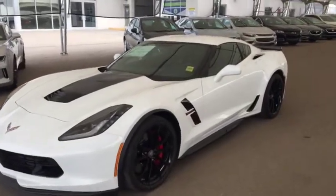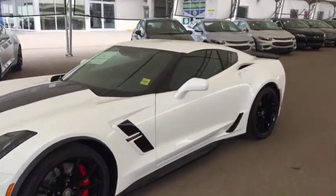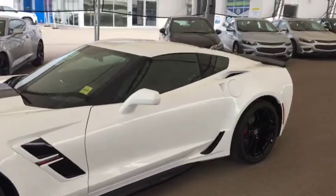Welcome to Davis Chevrolet. This is the 2019 Chevrolet Corvette Grand Sport in the color white.